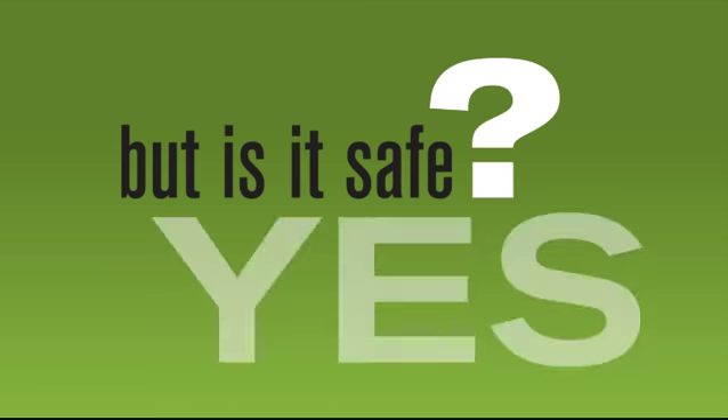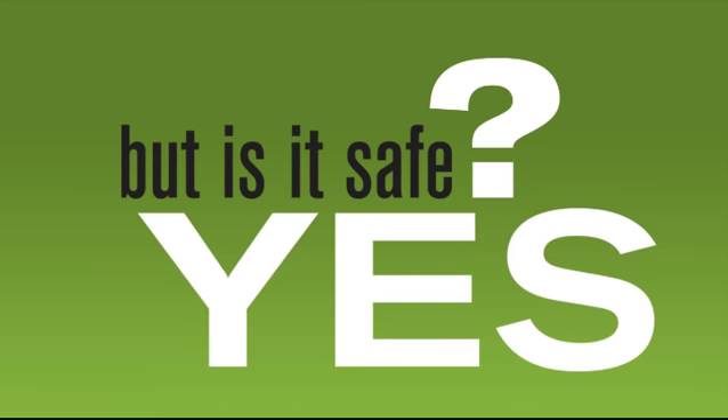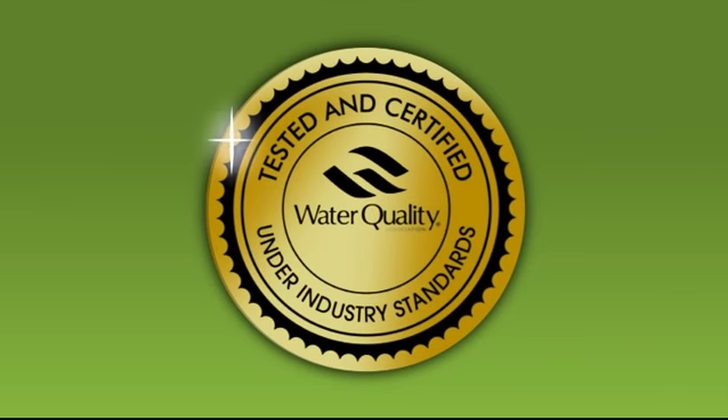SteriPen? This little baby uses the latest in UV light technology to purify water. Is it safe? Yes. SteriPen has earned the Water Quality Association's Gold Seal, certifying that SteriPen purifies water safely and effectively. It uses UV light technology to destroy over 99.9% of bacteria, viruses, and protozoan cysts, such as Cryptosporidium and Giardia.